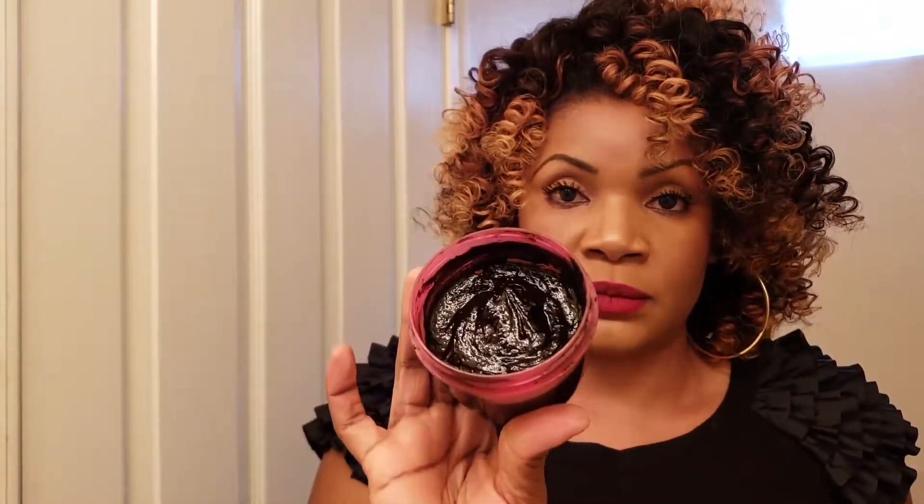Je l'ai testé. J'avais des boutons sur le visage et ça a séché mes boutons de manière spectaculaire, en moins d'une semaine. Voici le savon — il s'agit d'un savon noir 100% naturel.